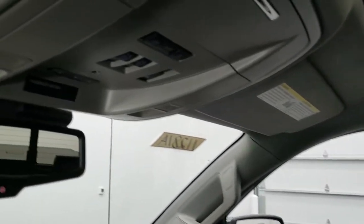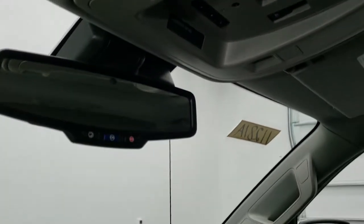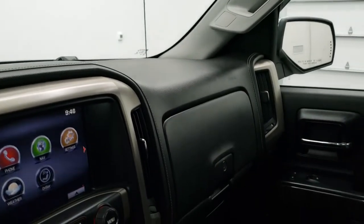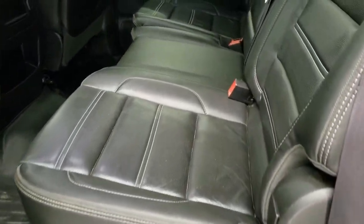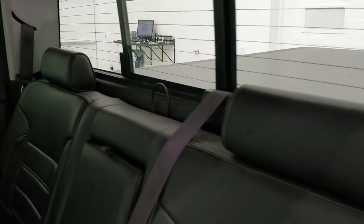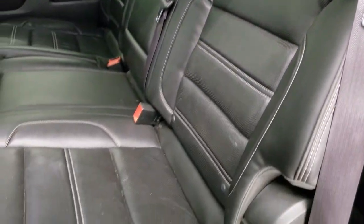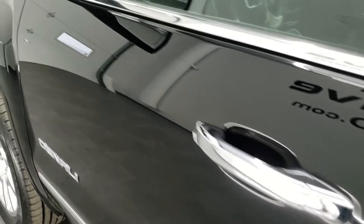The headliner is in nice shape. You get map lights, power side and rear window button, HomeLink buttons for your garage door, security and lighting systems, and SOS and OnStar capabilities in the mirror. The back seats are just as clean as the front seats — no rips, no tears back here. It does have the LATCH child safety system for car seats, power sliding rear window with built-in rear defrost. These seats do fold up for extra storage, and there's a WeatherTech floor mat back here which keeps your carpeting looking like new.